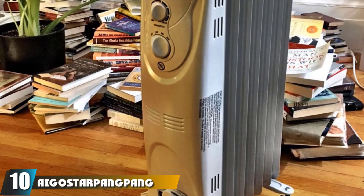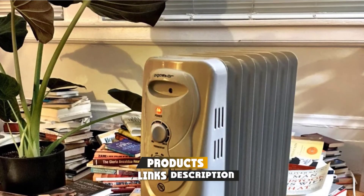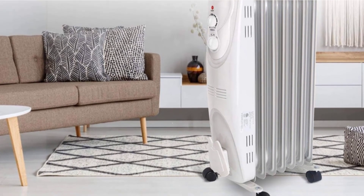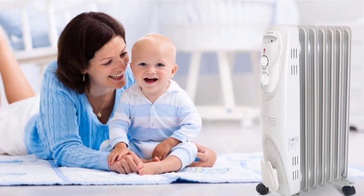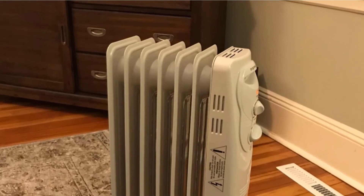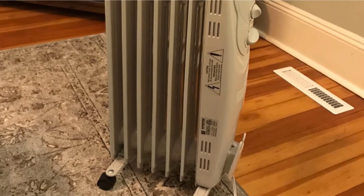Finally, the number ten position is dominated by the Aegistar Pengping Oil-Filled Electric Heater. It has seven fins to give off extra heat wherever you place it, with 1500W of power capable of handling a room of 100 to 160 square feet across three heat settings. You can adjust the temperature via the thermostat and it requires no maintenance. It can be moved easily around your home due to attached wheels, with a convenient wire attachment location. This is a great model to consider if you have a small budget and need something for a smaller room.